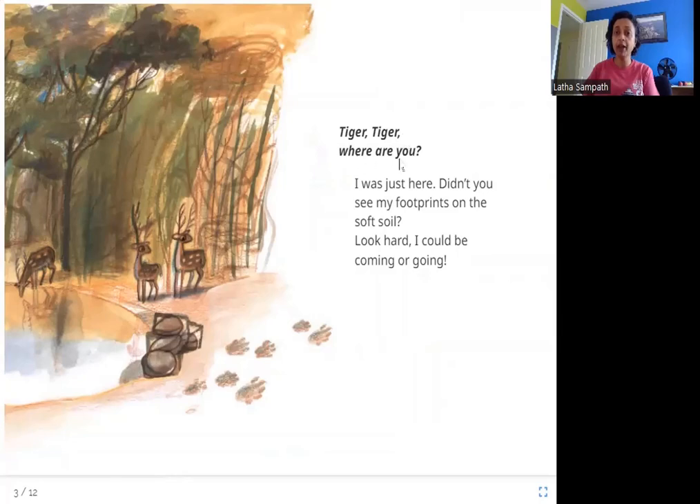Tiger, Tiger, where are you? I was just here. Didn't you see my footprints on the soft soil? Look hard. I could be coming or going. In this picture, what clue do you see? You can see these footprints. Are they made when the tiger is walking away from the water or towards it? These footprints are going away from the water — that means they show which way the tiger may have gone.